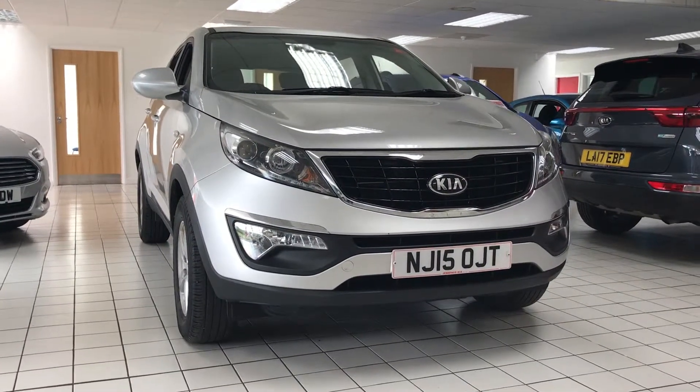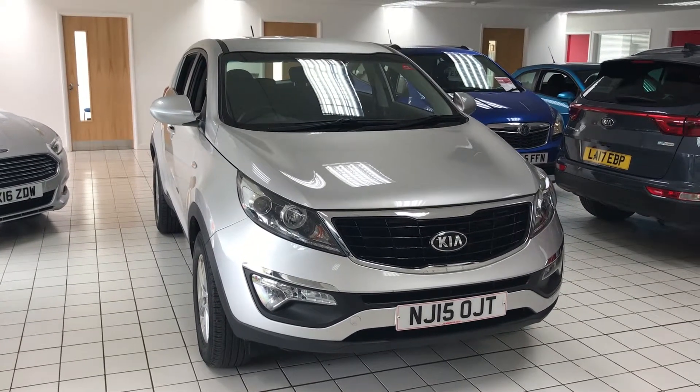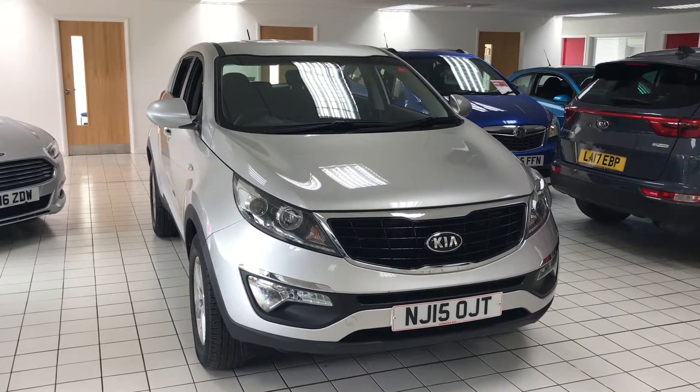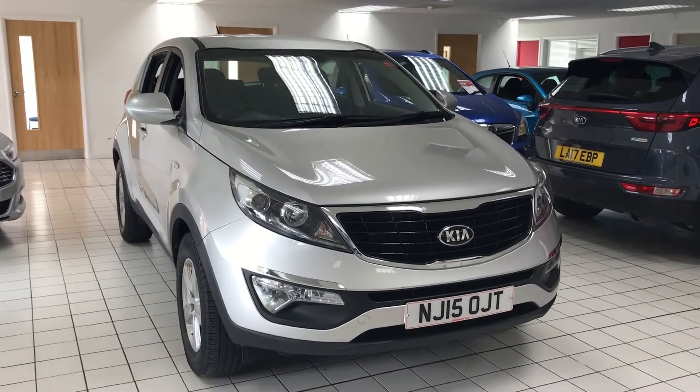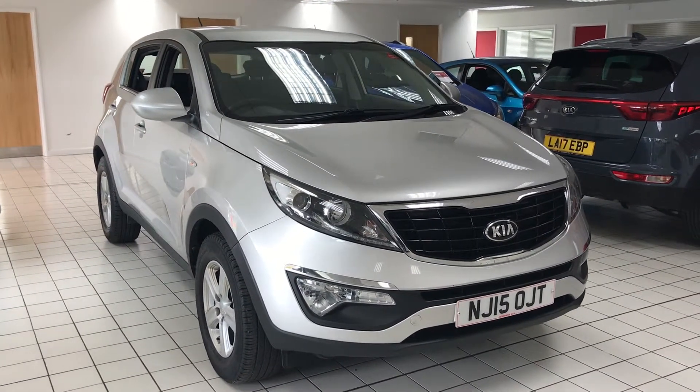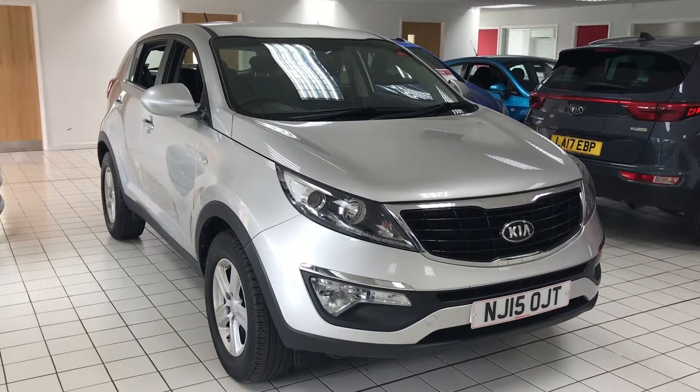Welcome to Jennings Motor Group and thank you for taking time to look at our 2015 Kia Sportage Level 1. As you are buying from Jennings, it will be fully road tested and inspected before you buy it. With it being a Kia, it will also come with the balance of the 7 years parts and labour warranty.